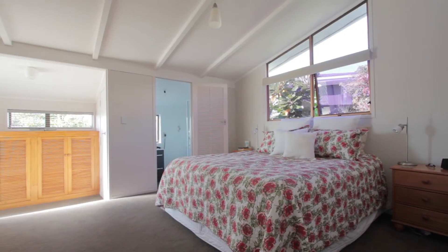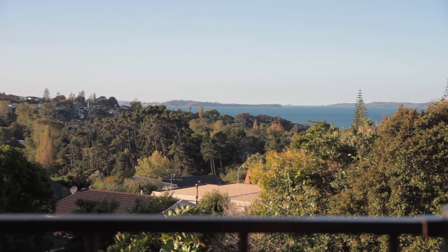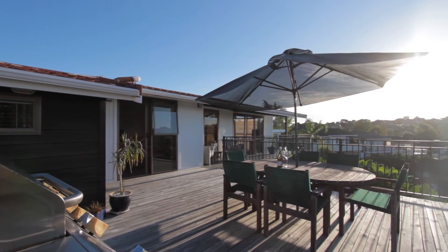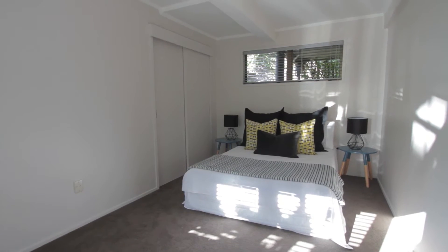The master bedroom with its own ensuite is tucked privately away in the corner, but if you want to start your day in bed with those amazing views, you've also got access to the deck. So mum and dad have their own private zone, but there's also space for everyone in the house.